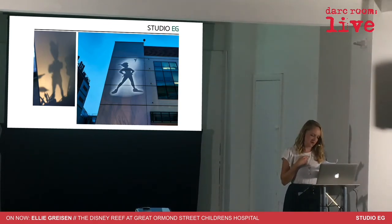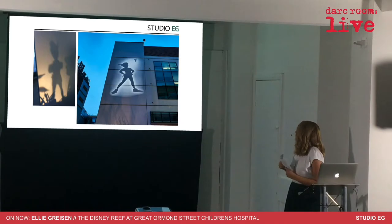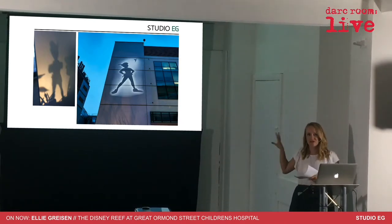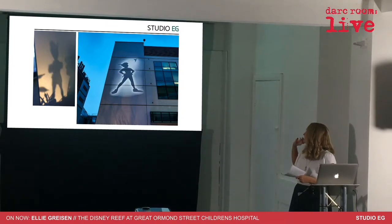Barrie requested that the amount raised for the hospital from Peter Pan never be revealed, and GOSH has always honoured these wishes. The hospital was absolutely delighted with this, and at night time when all of the other lighting is off, Peter Pan is projected onto the facade — and the children just love it.